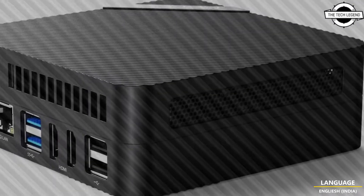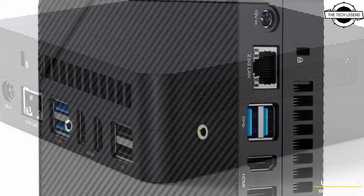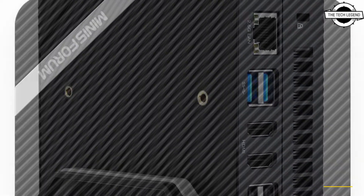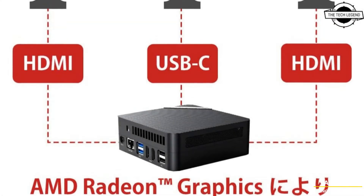This unit is only 127.6mm wide, 127.6mm deep, and 48.2mm thick. AMD Radeon Graphics is used for the graphics function and it can output high-resolution at 4K 60Hz and supports 3D displays.